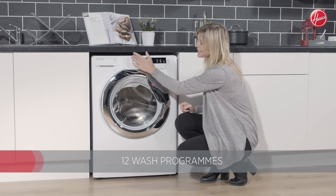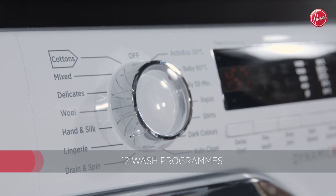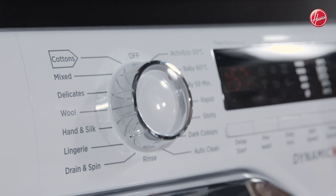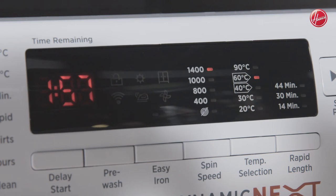Selecting your programs you do with your dial and you've got 12 different programs to choose from. Amongst those you'll find your cottons, you've got wool and lingerie, so all your different wardrobes in your home will be catered for. You do have the option to change the spin speed as well, which does go up to 1400 rpm.